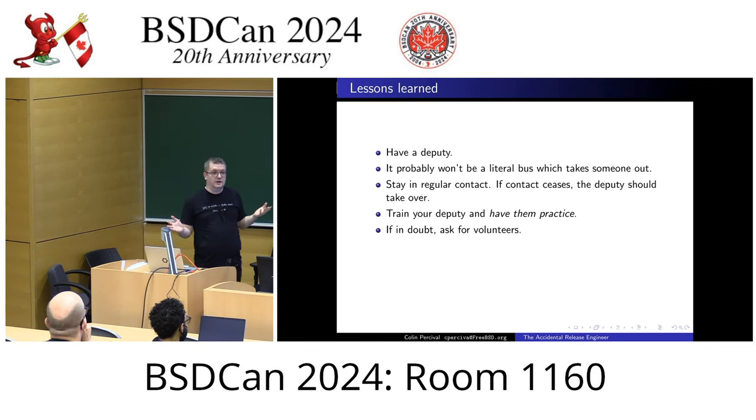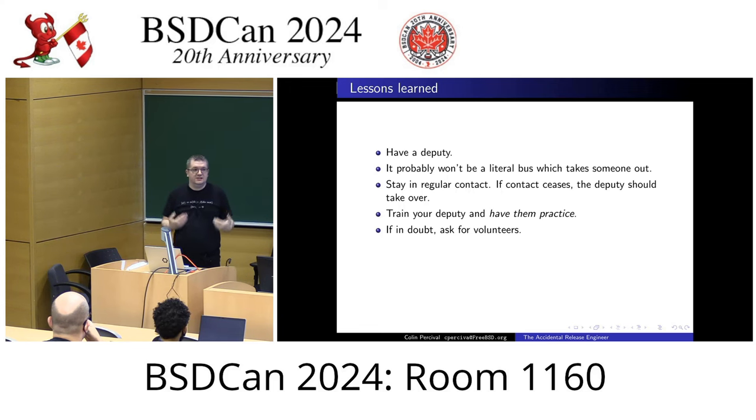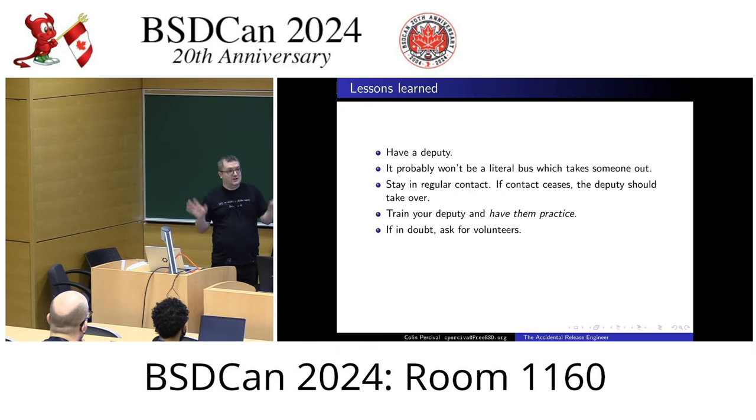If in doubt, ask for volunteers. I mentioned I didn't know what to do with release notes and Mike immediately stepped up. There were also website-related things Glen was doing as a doc committer that I wasn't seeing. When it came time to do the release, I went on to the FreeBSD Docs IRC channel and said, there's stuff that needs to happen on the website, can somebody do it? Somebody immediately stepped up and said, yes, I'll keep an eye on the emails and update the website with the things that need to be updated every time a beta comes out.